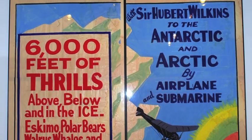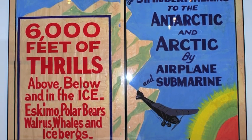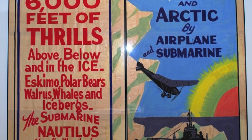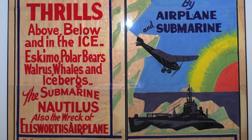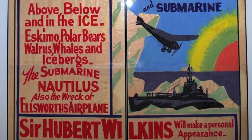Around the same time, Sir George Hubert Wilkins also took time to tour the country with lectures, photos, and artifacts from his Nautilus submarine expedition to the Arctic. This advertisement is so large that it had to be split into two 40-inch wide panels in order to be framed. The total dimensions for this hand-painted piece is 80 inches wide and 85 inches tall.